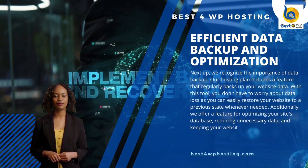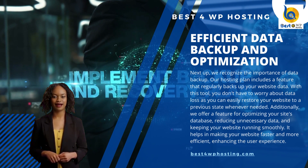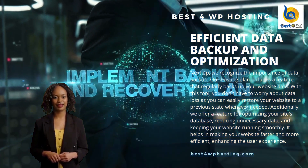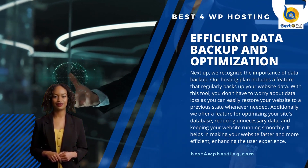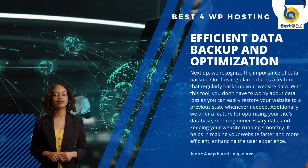Additionally, we offer a feature for optimizing your site's database, reducing unnecessary data, and keeping your website running smoothly. It helps in making your website faster and more efficient, enhancing the user experience.